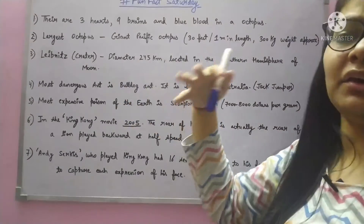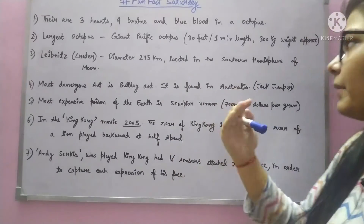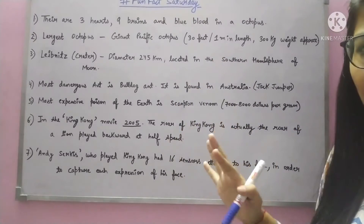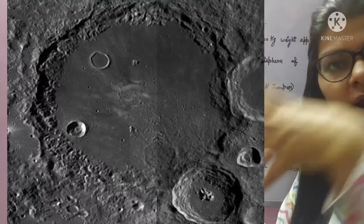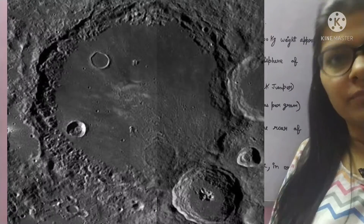Next: Lebnites. Lebnites is a crater located on the moon, in the southern hemisphere. You can see a picture on screen — it is roughly circular. Its diameter is 245 km. You can imagine how large the meteorite must have been to create a crater that big on the moon.